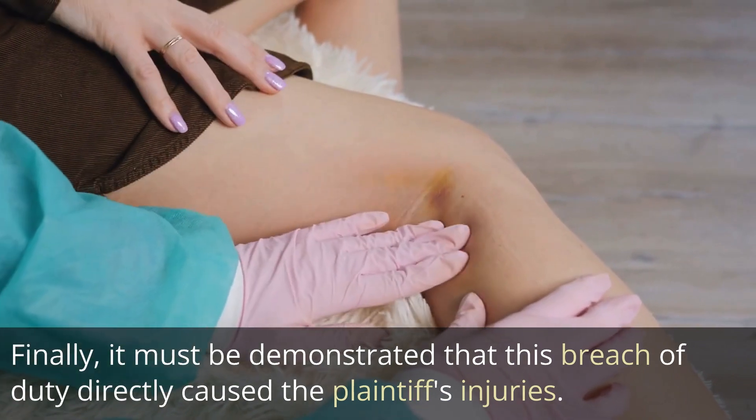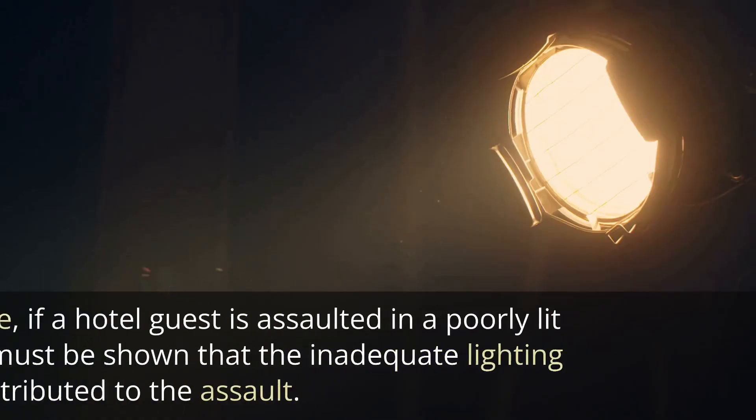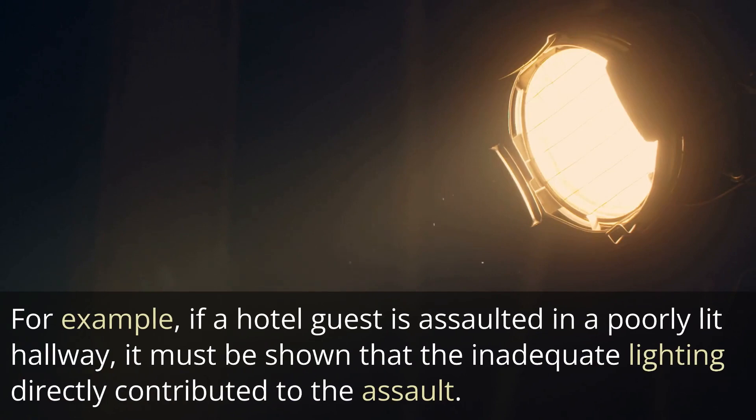Finally, it must be demonstrated that this breach of duty directly caused the plaintiff's injuries. For example, if a hotel guest is assaulted in a poorly lit hallway, it must be shown that the inadequate lighting directly contributed to the assault.